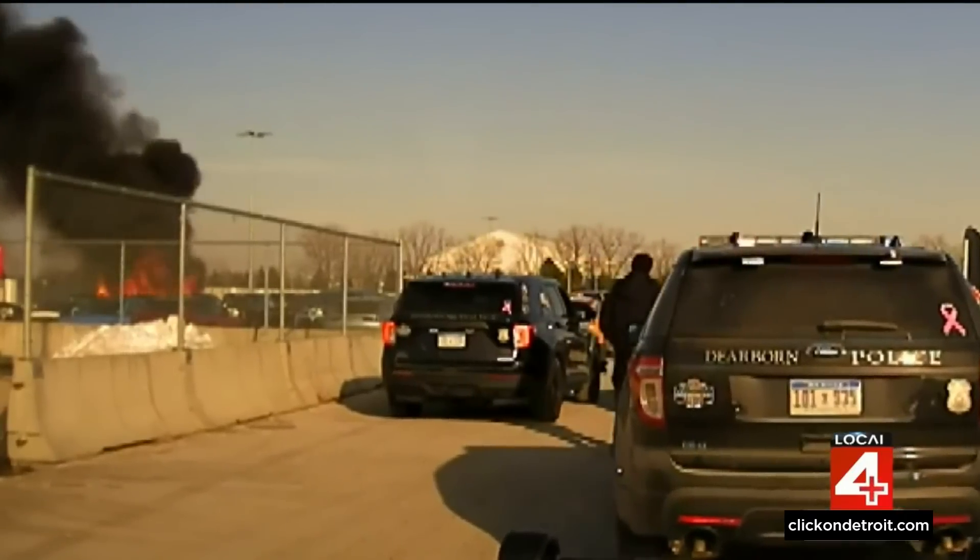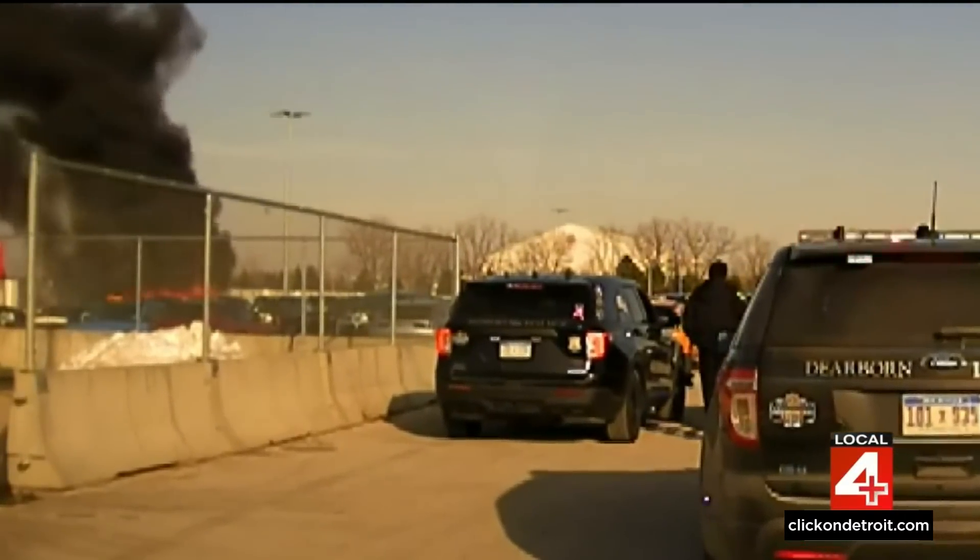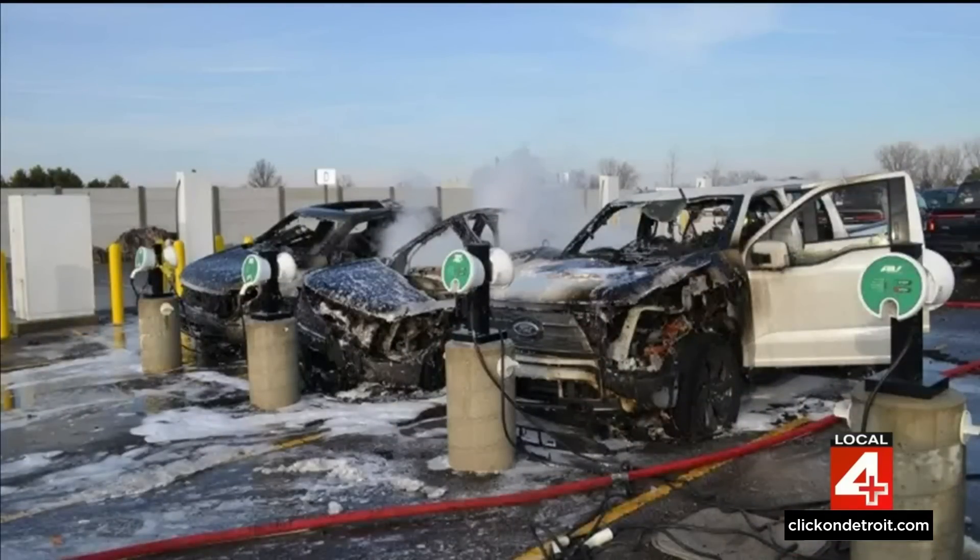We start here at 6 with the difficulty of putting out an electric vehicle fire. Good evening, I'm Kimberly Gill. I'm Karen Drew, in for Devin Skillion tonight. Ford shut down production of the popular electric truck for five weeks following this fire in Dearborn. That happened back in February. When the fire was out, this is all that was left of that Lightning truck.